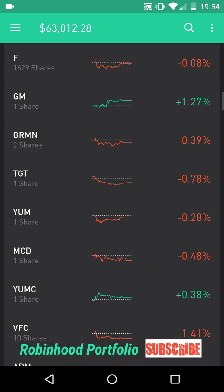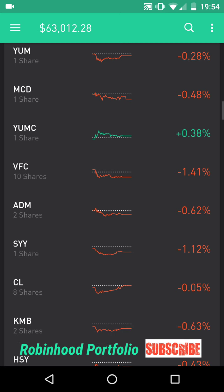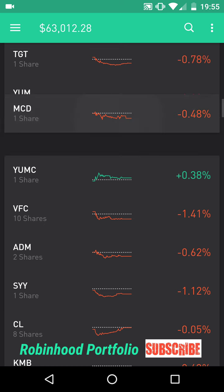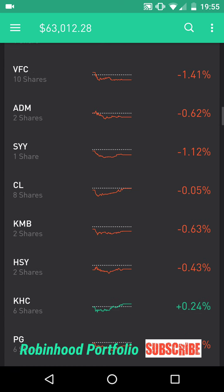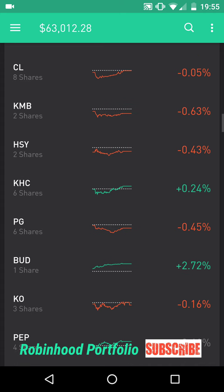Below that, some electronics — GRMN Garmin Limited. Below that, Target, which has taken a beating over the last couple of weeks; luckily I only have one share. Below that, restaurants: YUM Yum Brands, MCD McDonald's, and YUMC Yum Brands China. Below that, an apparel company — VFC VF Corporation. Below that, agriculture: ADM Archer Daniels Midland. Below that, foodstuffs: SYY Sysco. Below that, household products: CL Colgate, KMB Kimberly-Clark.